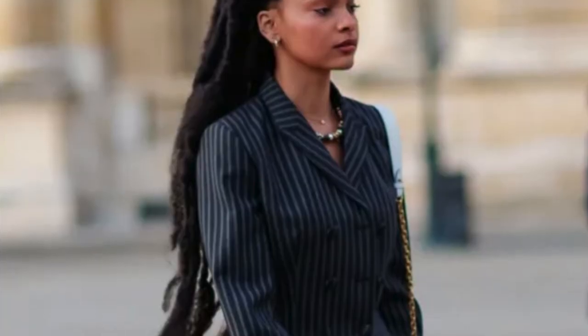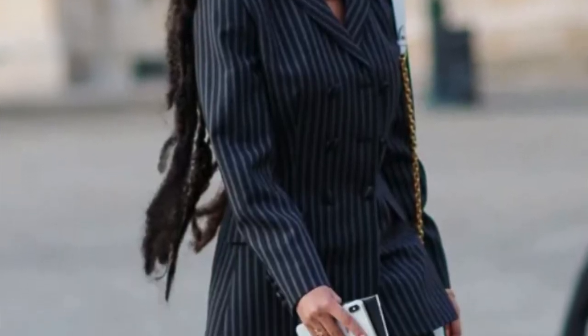This young lady has on a full pinstripe suit. She has on a statement necklace and some booties. She also has a bag — like a shoulder bag, or it could be a crossbody bag that she's using as a shoulder bag. But the bag is sky blue, so it's like a pop of color. I actually have pinstripes in my closet, so let's see what I can recreate.